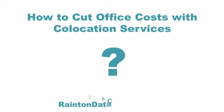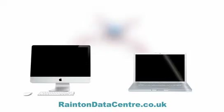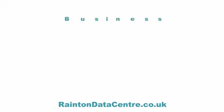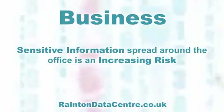How to reduce office costs with co-location services. Most businesses today start out by having a bunch of desk-based computers or laptops for their employees. Sooner or later, there's a need for making communication between employees easier, and as the business grows, having sensitive information spread around the office is an increasing risk.